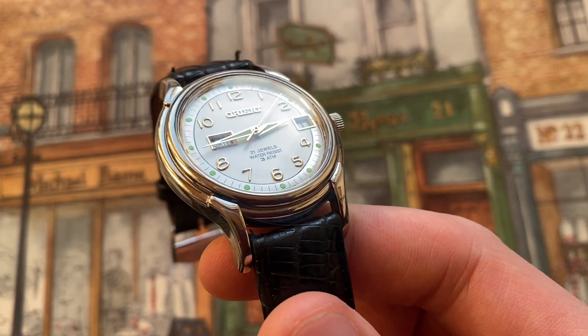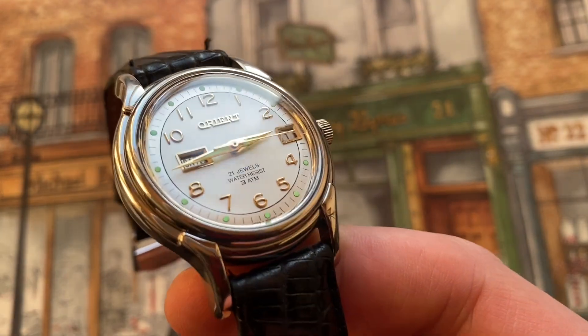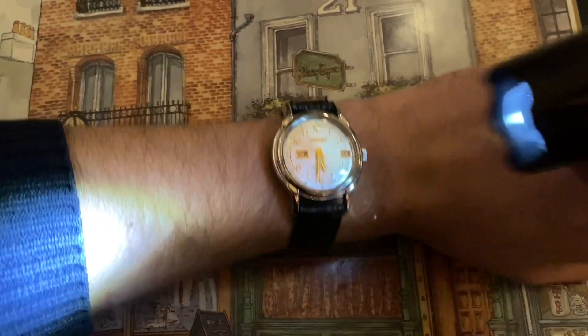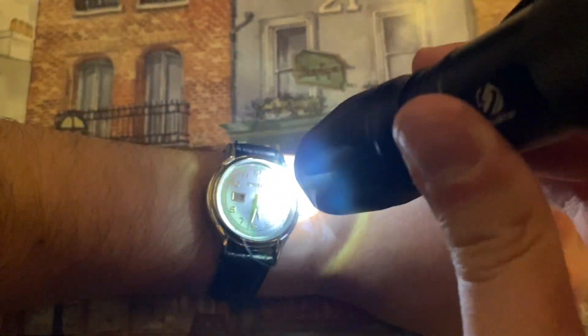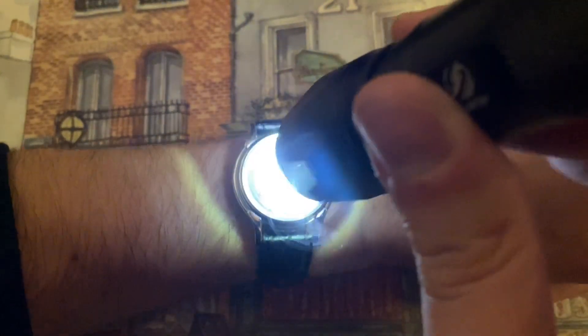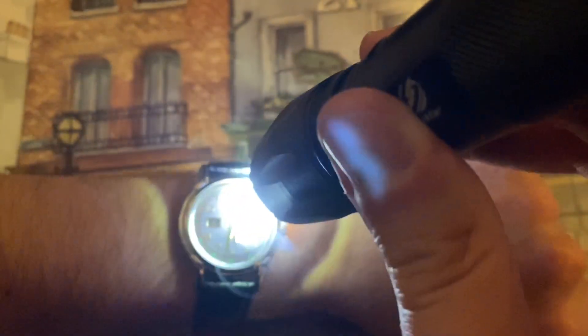Just look at how that light reflects off those applied numerals — the name just looks beautiful on here. We can also do a quick lume test. Another thing I wanted to mention is that this watch is automatic only, so there's no manual winding feature and no hacking either. That's one thing I kind of dislike — you just have to shake it to get it started. I like having the automatic rotor, but I also wish there was the option to manually wind the watch.